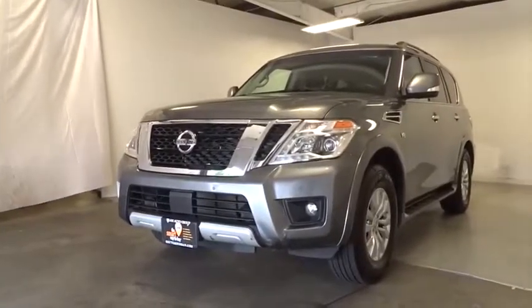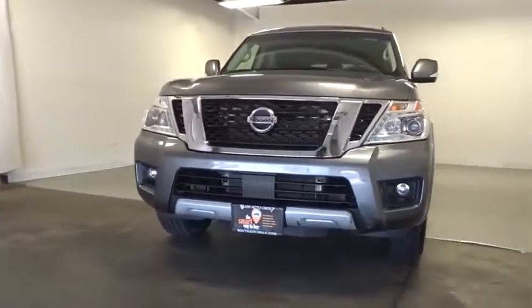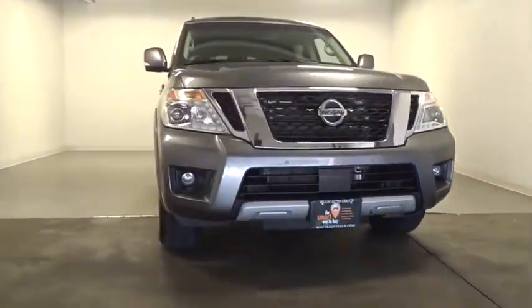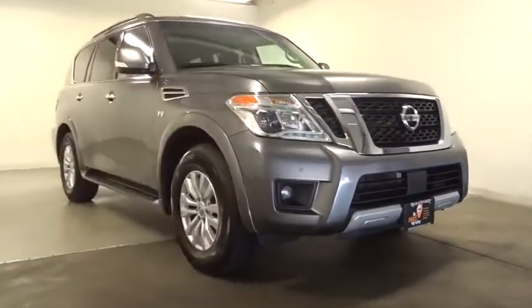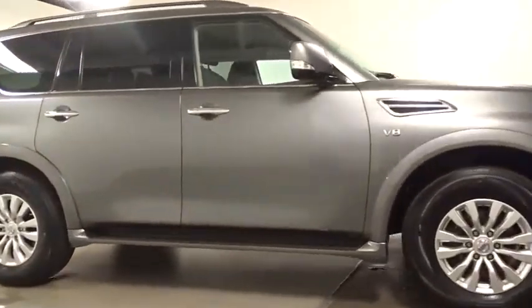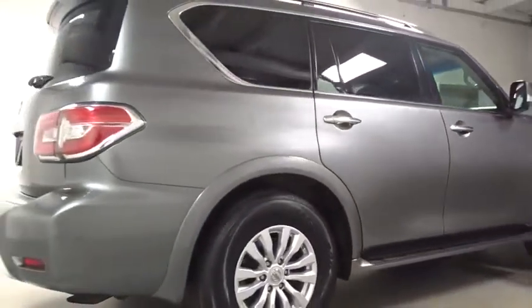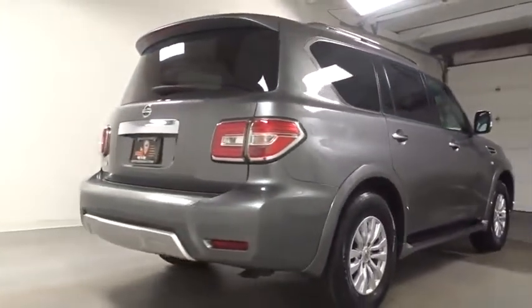Make a great choice today with the 2017 Nissan Armada. The Nissan Armada seats up to 8 comfortably, boasts an endurance V8 engine with 317 horsepower, 385 pounds of torque, and 9,100 pounds of maximum towing capacity. Set foot in an Armada and set off on the ultimate driving adventure.